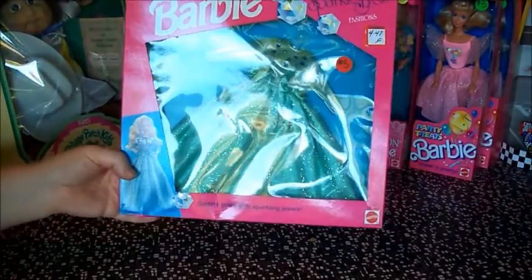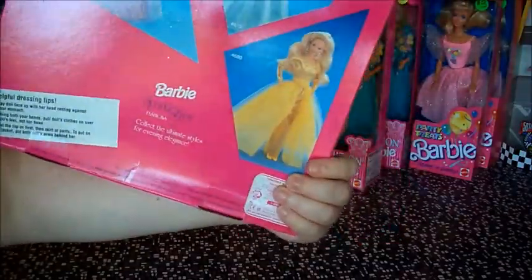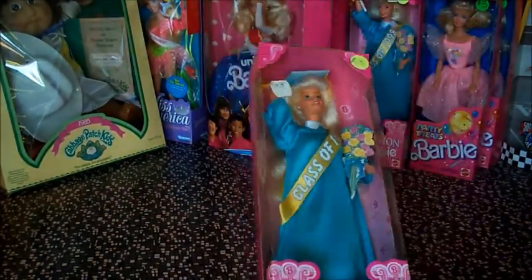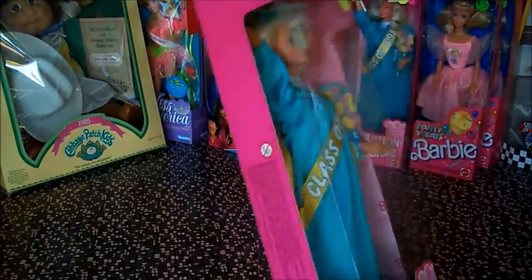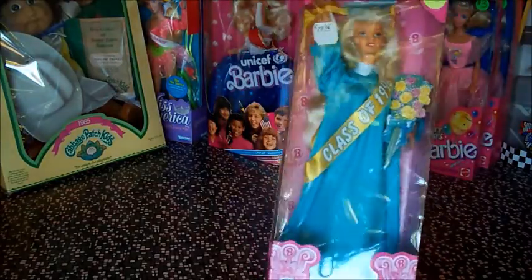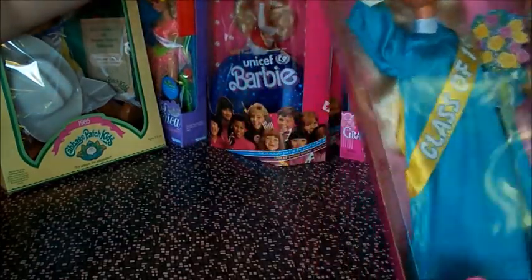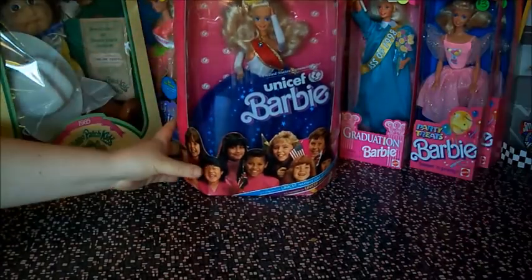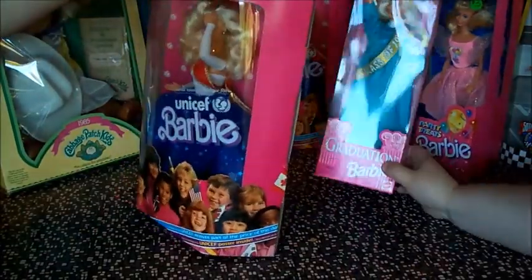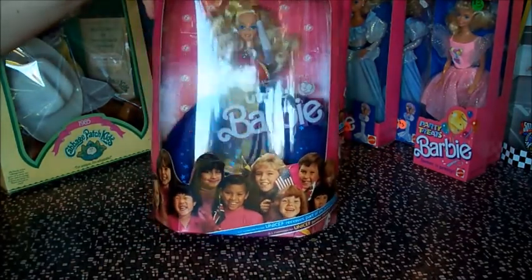And here are the Sparkle Eyes fashions, because they have gems that sparkle — dazzled dresses. Some of these dolls we just kind of took everything she had for $2 each. Some of them will probably end up going to the fire station for kids for Christmas — not the most popular ones. Maybe the Class of 1998. Hey, it's a Barbie, right? We got a couple of those. And there's UNICEF Barbie.